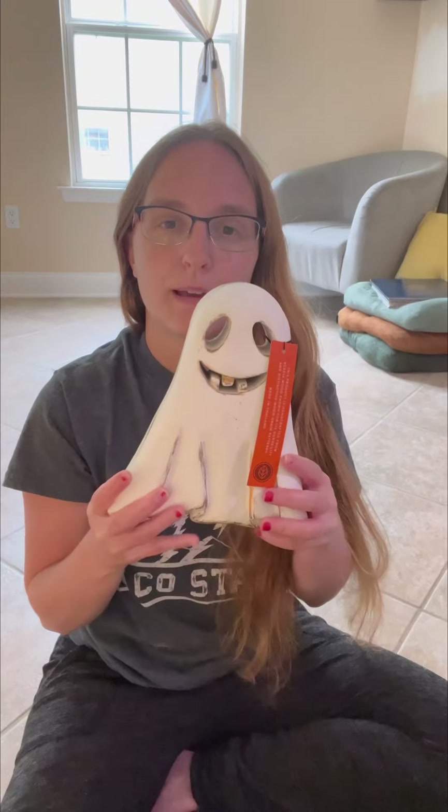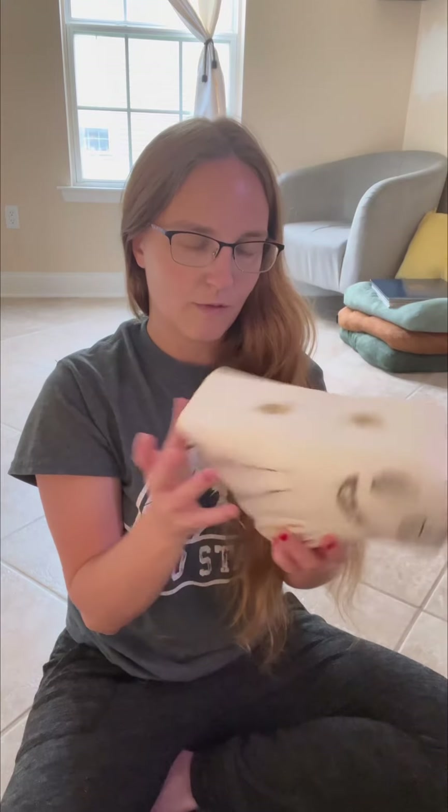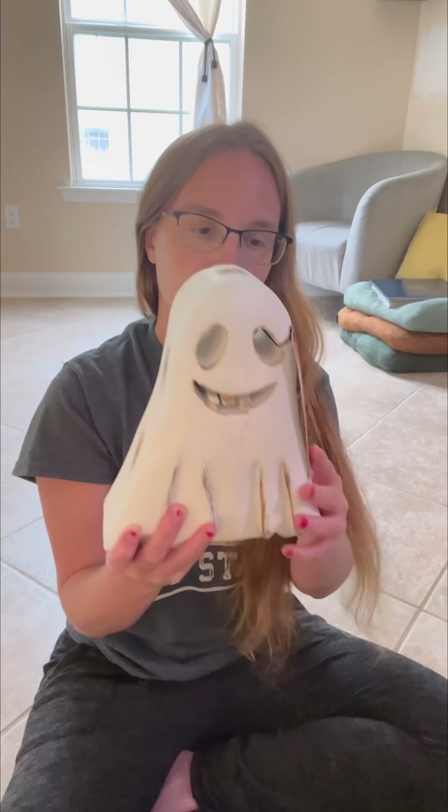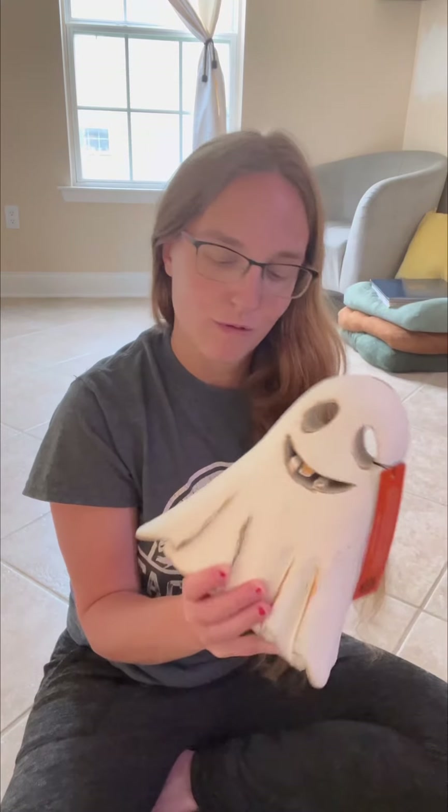Next thing I picked up — my daughter actually talked me into getting this. I went to HomeGoods looking for a different ghost but didn't find it. It did seem like they are constantly putting out new stuff. So it's definitely a store where if you want it, grab it because you're not going to see it again. Anyway, I picked up this ghost. It was $14.99 and it's a pretty thick wooden ghost. It feels like with the right care it will last quite some time. Bella loved this and I couldn't pass it up — Halloween is not just for me, it's also for my kids.